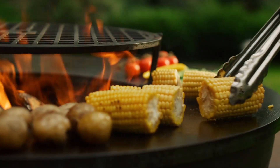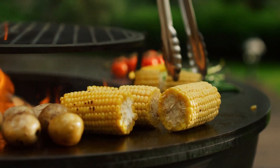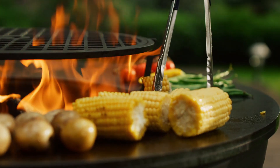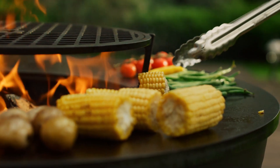Corn has many uses beyond just food. It can be processed into a variety of products, such as corn syrup, which is used to sweeten food and drinks, and cornstarch, which is used in cooking and baking.